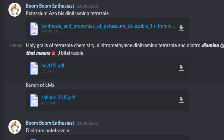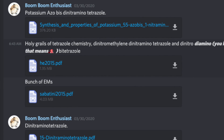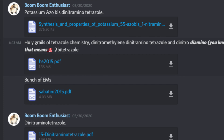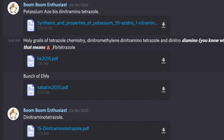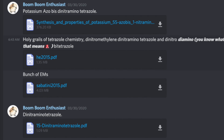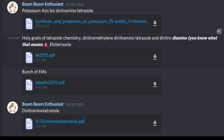A few months ago I was perusing my Discord and I happened to spot these papers that Boom Boom Enthusiasts both suggested and posted for me. It happened to be the synthesis of the world's most powerful explosive along with others that are very similar in power. This is where the idea was sparked.